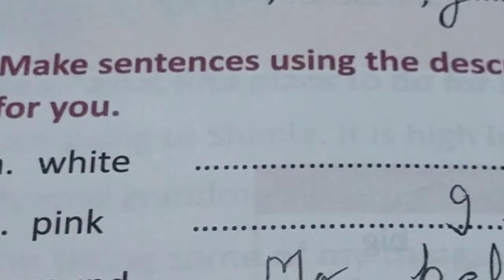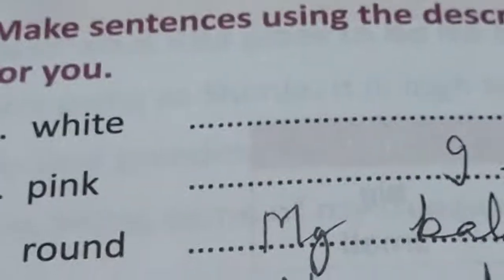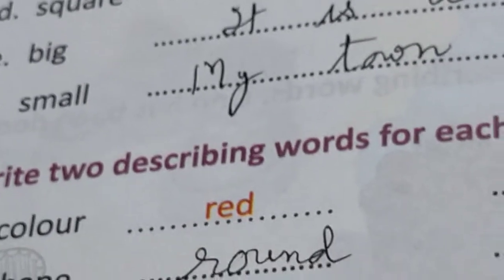Now make sentences using the describing words given below — one has been done for you. White: I like white shoes. Pink: I like pink dresses. Round: My ball is round. Square: The dice is square — dice is used in Ludo, you play one to six. Big: It is a big house. Small: My town is small. For two describing words for each type — colour is red or blue, shape can be round or square, size can be big or small.